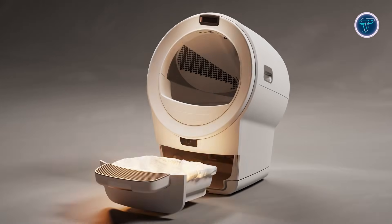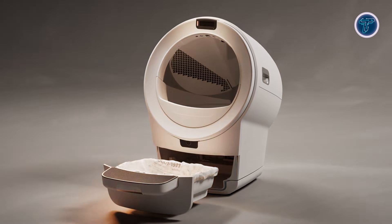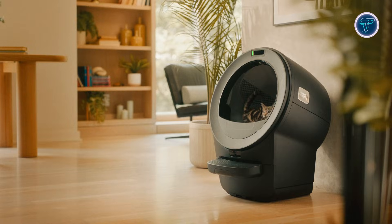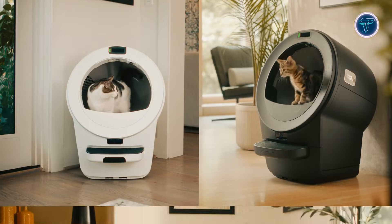By combining automation, smart sensors, and AI monitoring, the Litter Robot 5 Pro highlights the shift toward intelligent pet products that aim to simplify care while creating a cleaner, more comfortable living space.